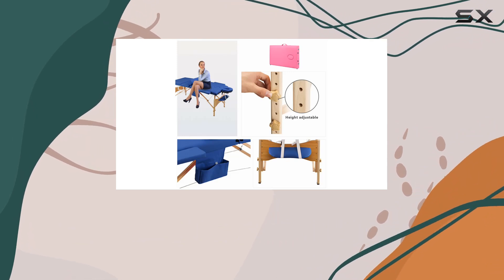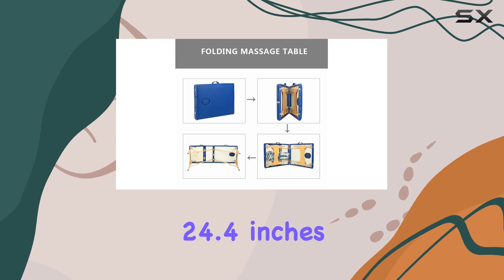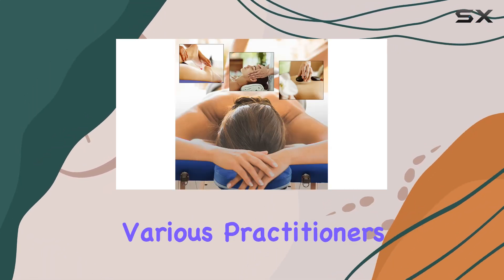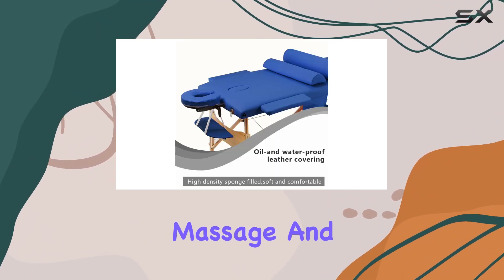Now on to adjustability. The sturdy feet of this table come with height adjustable devices controlled by two knobs, allowing you to customize the height from 24.4 inches to 33.4 inches. This means it's suitable for various practitioners and clients alike.